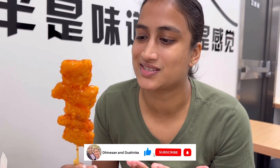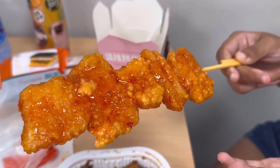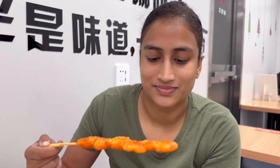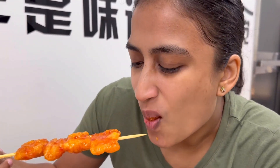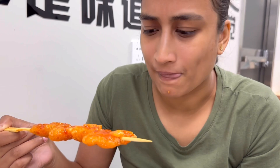We couldn't resist — we had to try one of these satay sticks. Look at this — it's beautifully coated with sweet chili sauce and it looks crispy. They heated it up for us as well. What meat is it? Chicken — it's chicken! Sweet and sour chicken on a stick. It's so good and really fresh.